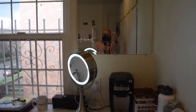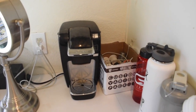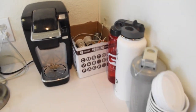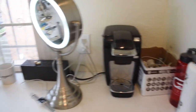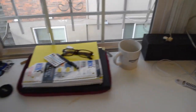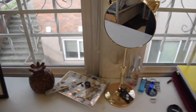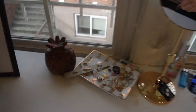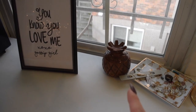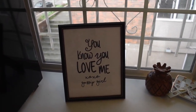Right here there's a mirror, and we have a Keurig with some K-cups, water bottles, and coffee cups. There's a little light just to do our makeup and then some random stuff. I have a mirror where I keep jewelry, and I have a little sign that says 'you know you love me' because I love watching Gossip Girl.